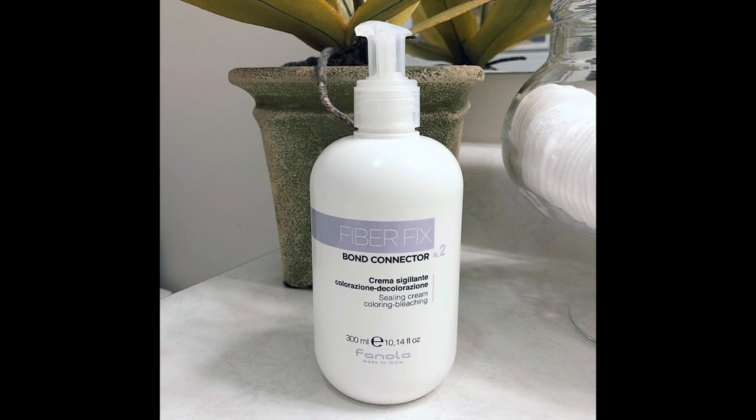The next product is the Fiber Fix Bond Connector No. 2. It goes hand in hand with the shampoo and you can actually buy these as a duo from the Salon Guys website for about $80 — you're getting 600ml of product total, which is great value. If you want the Bond Connector by itself it's about $50, and you can also get it as a duo with the Fanola No Yellow Shampoo if you want to try that purple shampoo.